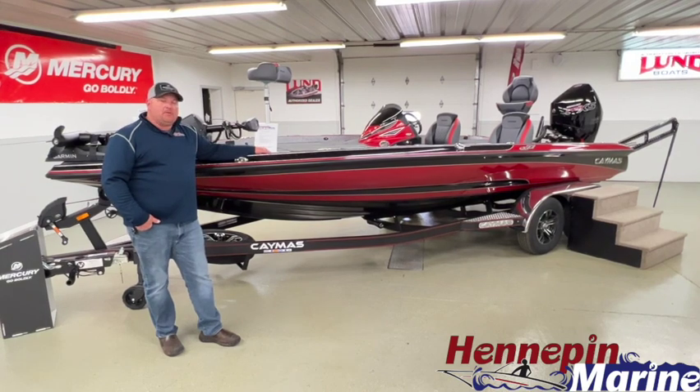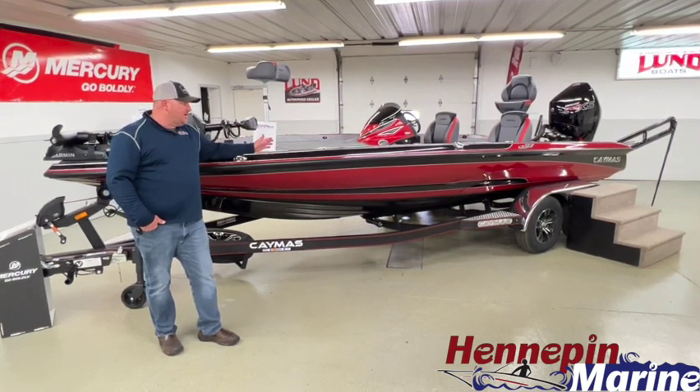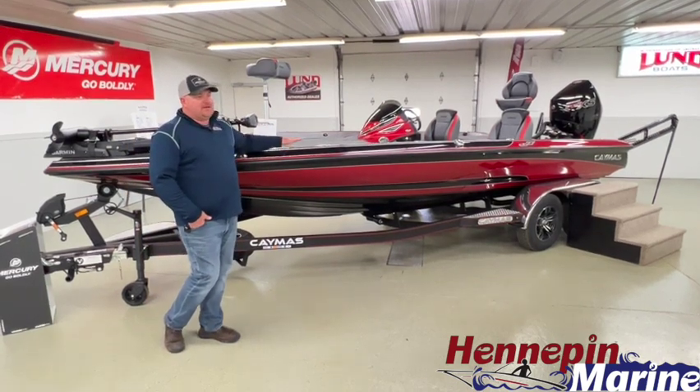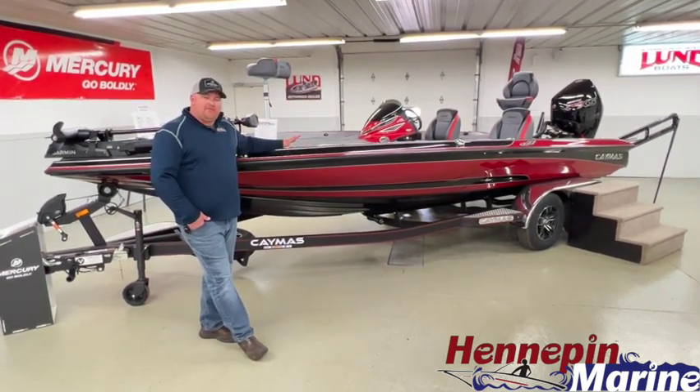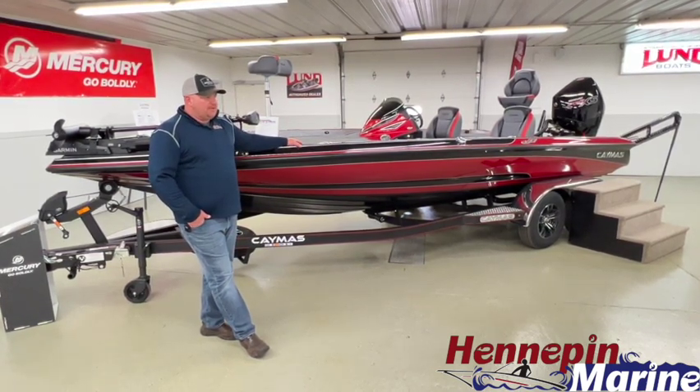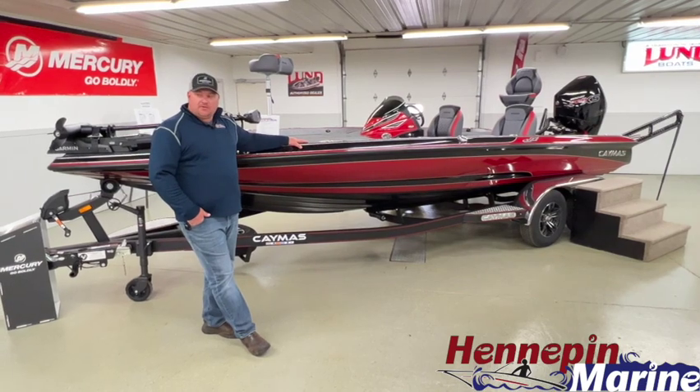You can text or call us at 815-925-7216 and we'd be happy to talk to you about any one of these boats. If you need additional pictures, we have plenty on our website at hennepinmarine.com. We'd be happy to help you get into the boat of your dreams.